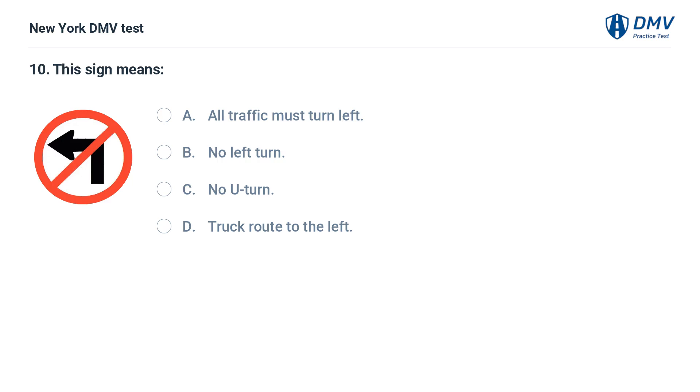This sign means: a. all traffic must turn left, b. no left turn, c. no U-turn, d. truck route to the left.